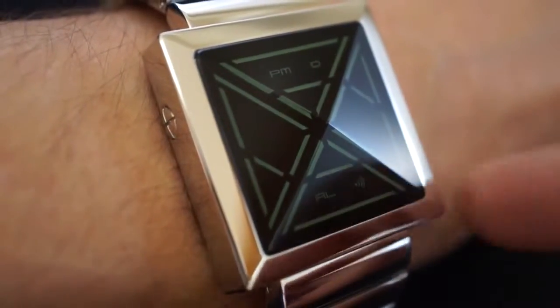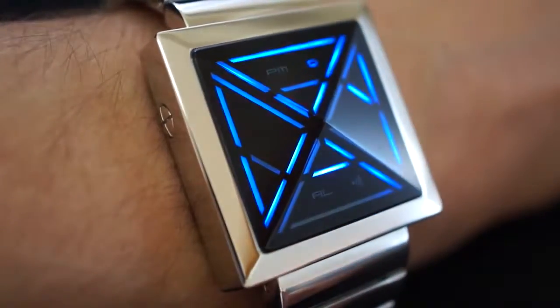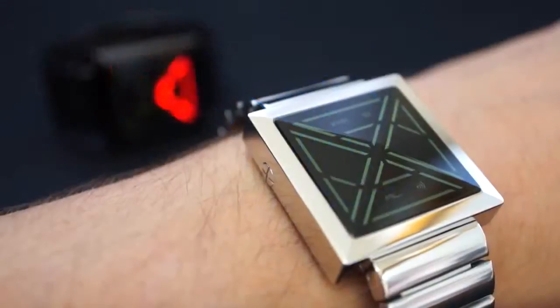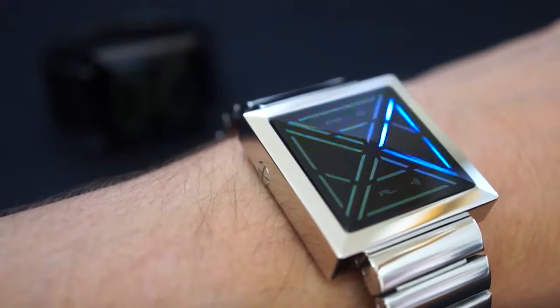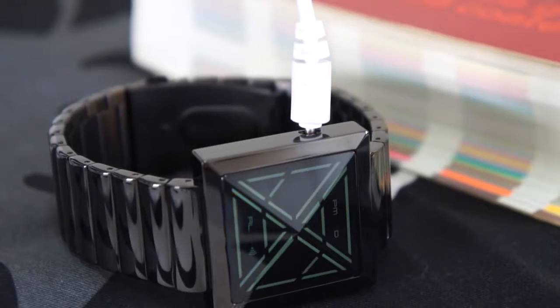There are date and alarm modes which you access by pressing the lower button, and an animation feature that you can set which lights up the watch at night. The watch is USB rechargeable so you never have to worry about changing the battery.